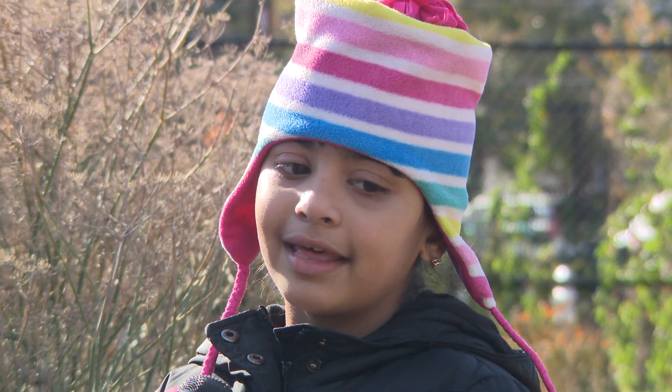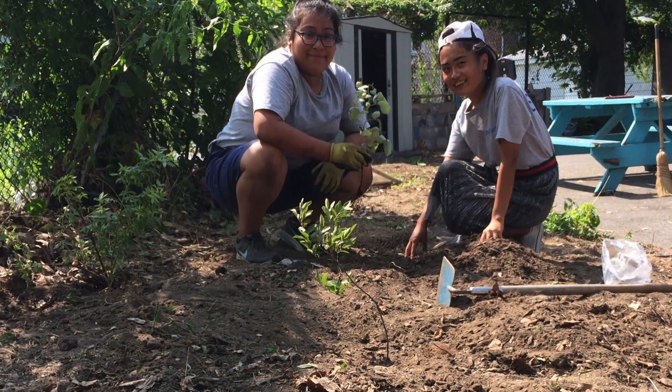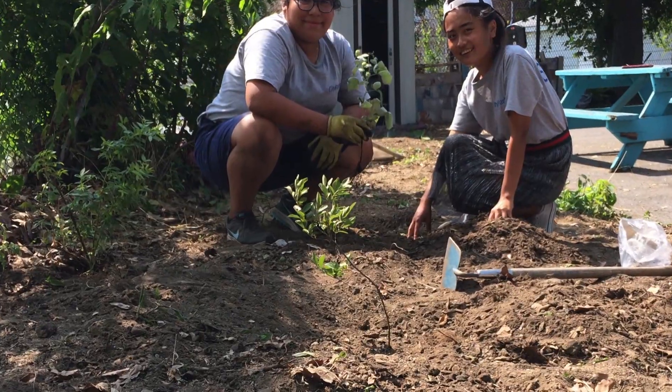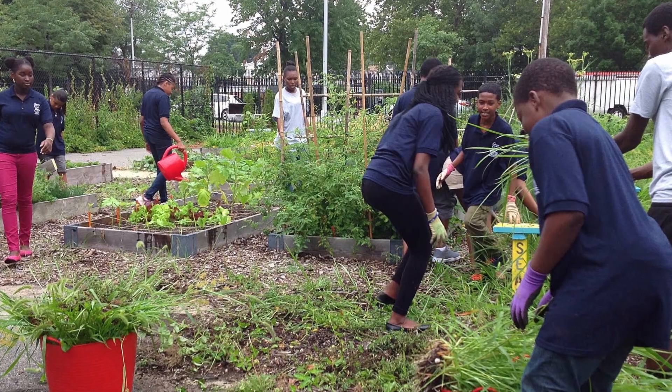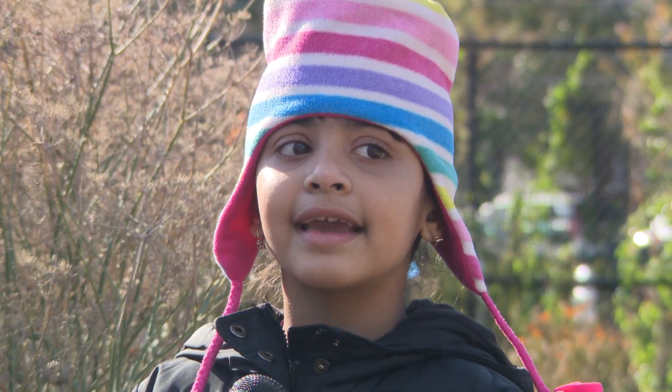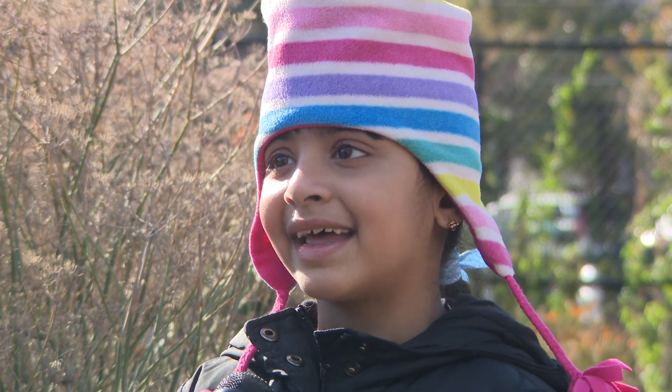What I really like about the garden is that we get to plant and do everything that we can and explore the garden. It feels like taking care of little babies, but plants.